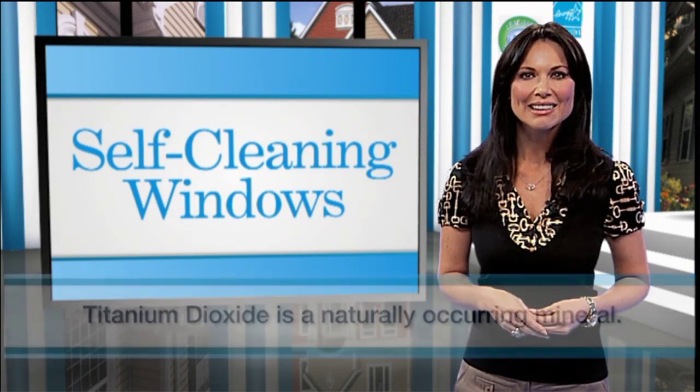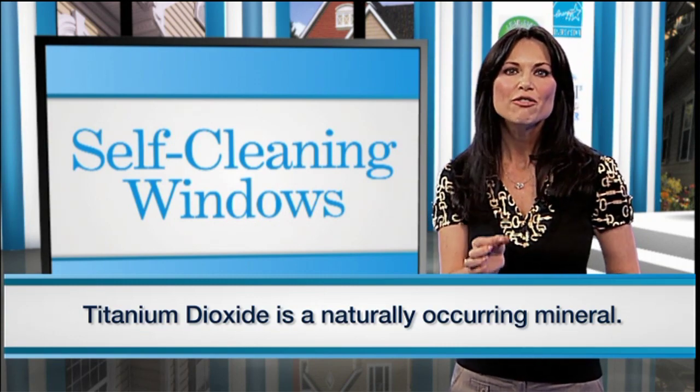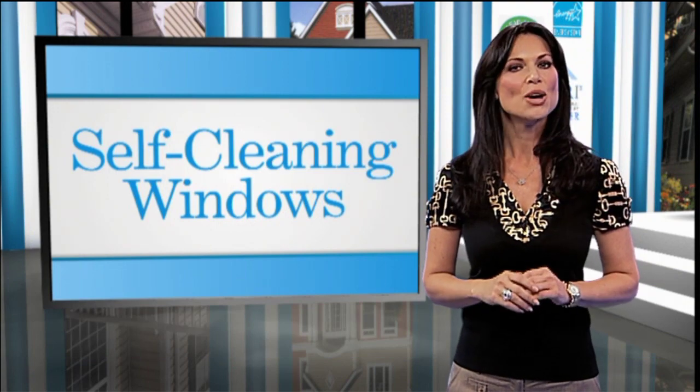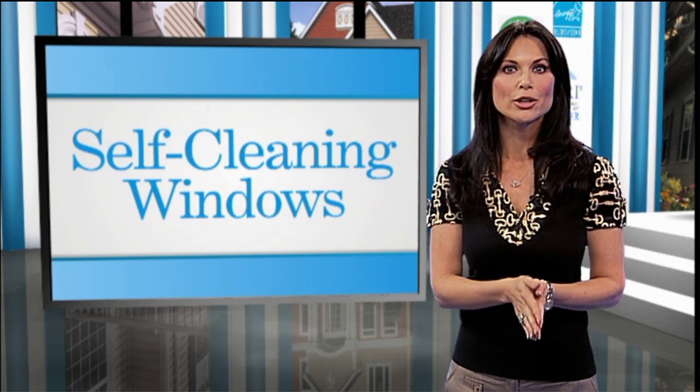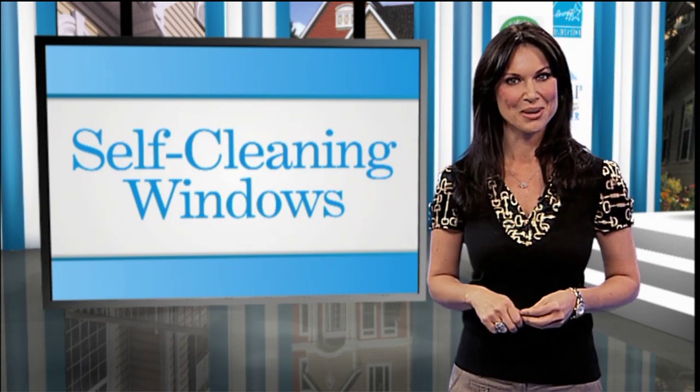Self-cleaning glass is coated with a transparent coating of titanium dioxide, which is infused into the glass during the manufacturing process. It won't wear off, and it breaks down the droplets so the water sheets off your glass, preventing spotting and dirty windows.